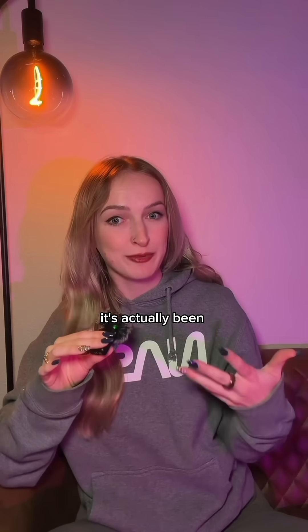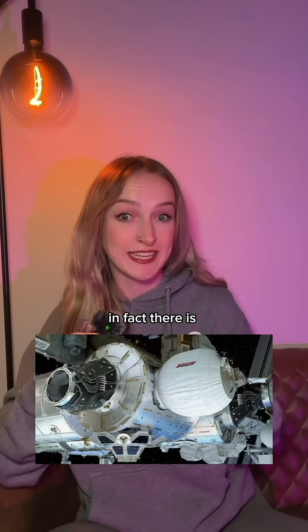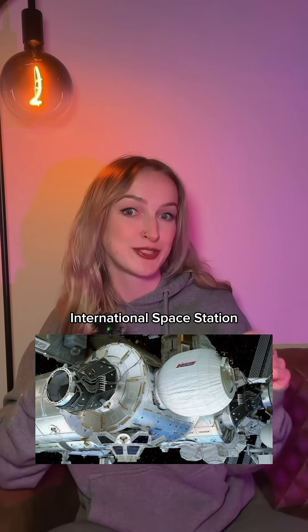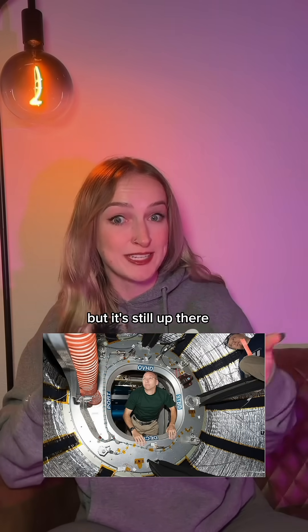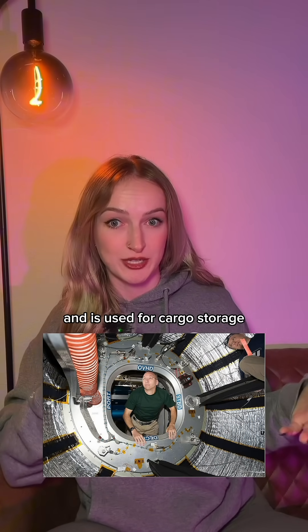This tech isn't new — it's actually been around for quite some time. In fact, there is an inflatable module on the International Space Station. Granted, it was an experiment; it launched in 2016, but it's still up there and is used for cargo storage.